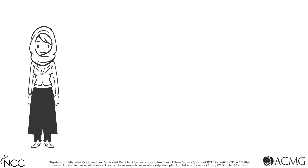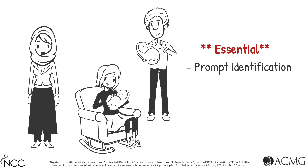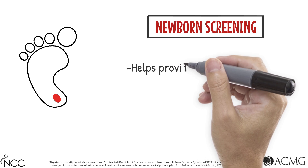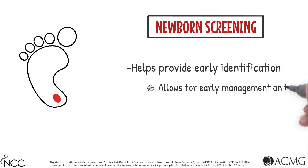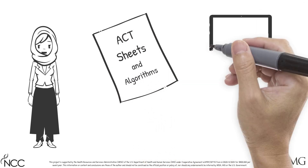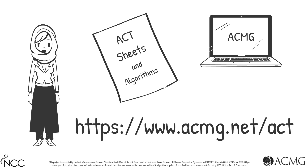Before we end today's session, let's have a quick review. First, VLCAD deficiency is a serious condition and identification of affected individuals is essential for the administration of early treatment. Second, newborn screening may identify VLCAD deficiency prior to symptom onset, allowing for earlier management and helping to prevent symptoms and complications. Third, Act Sheets are freely available on the ACMG website to review in the event of a screen-positive result, and are available for many other conditions identifiable through newborn screening.